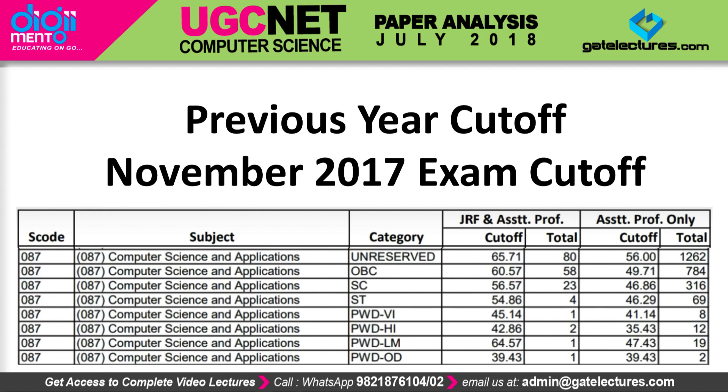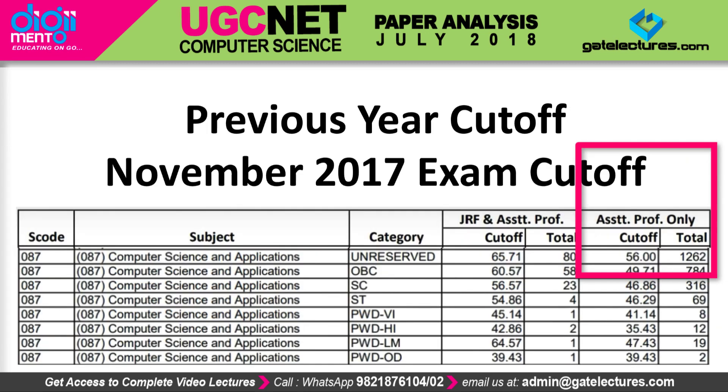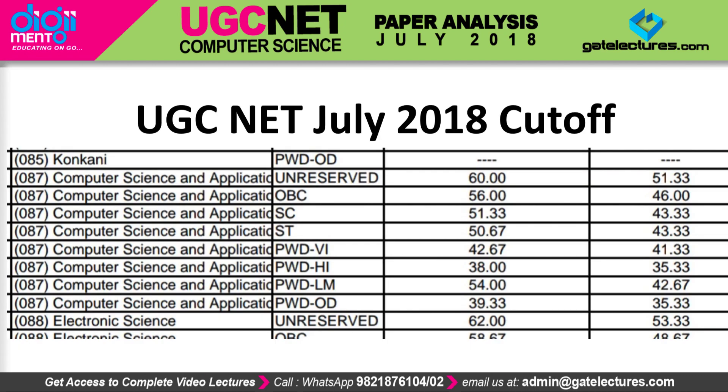There is a change of approximately six percent for JRF. The cutoff for assistant professor is only 51.33% this year, whereas last year it was 56% — again a change of about five percent. The cutoff has gone down across every category, and five percent is a huge change. This is because the pattern of the UGC NET examination changed and the paper was slightly more difficult, which is what we predicted after solving the question paper.